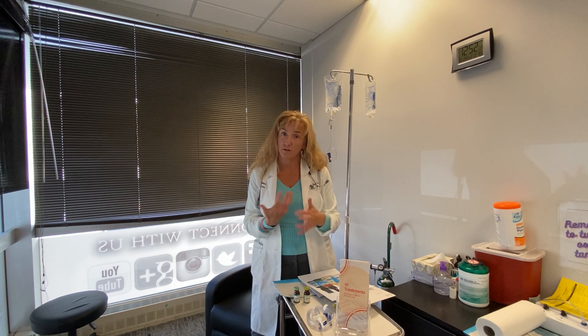Right now with everything going on, I want you to be healthy — it's a special for $99. So give us a call, get in. It's about a 45 to 60 minute appointment if you do it intravenous.